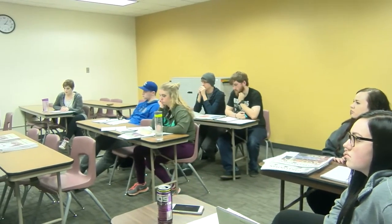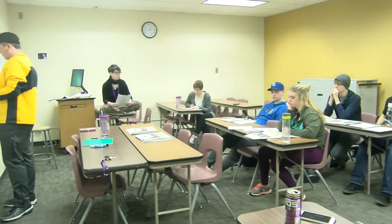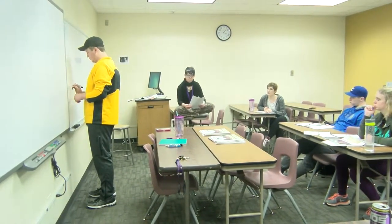Here at Butler, we provide many classes for many different fields. My favorite, though, has to be the magazine field. Hi, I'm Campus Edge reporter Garrett Hartman, and today we will be exploring the creative world of the Butler Lantern newspaper.